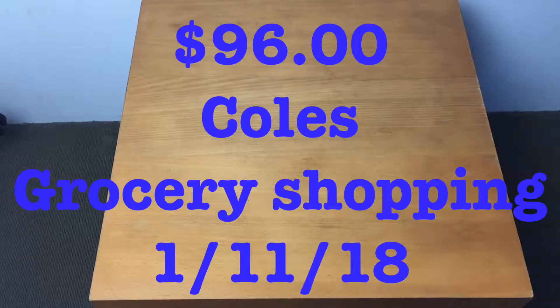Just did grocery shopping at Coles and one of the Asian stores, spent just over $100 today. It is the 1st of November 2018.